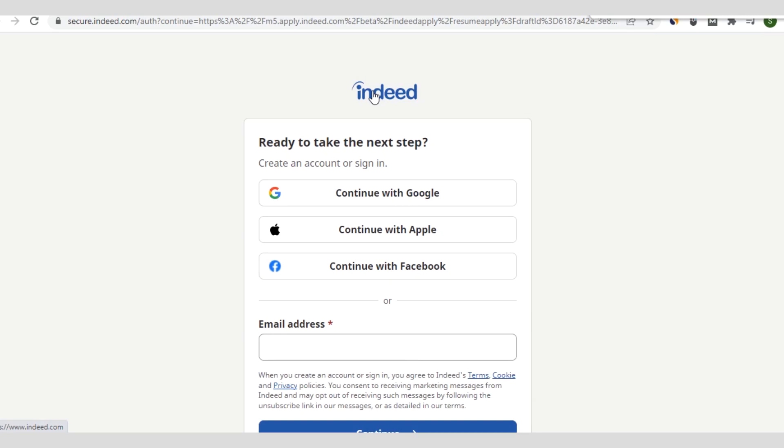If you are a new viewer on this channel, kindly click on the subscription button to support us.